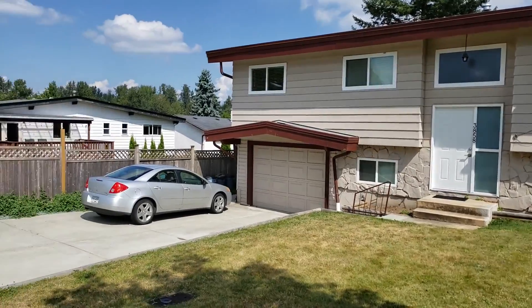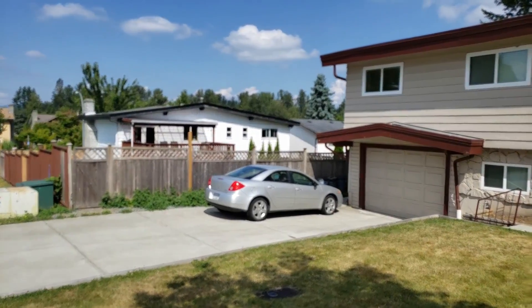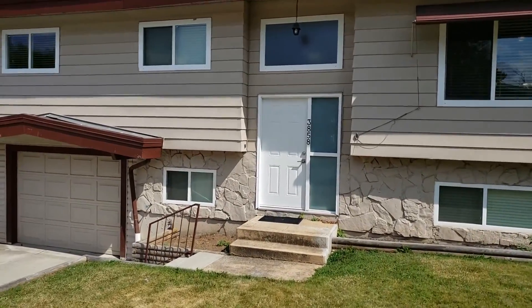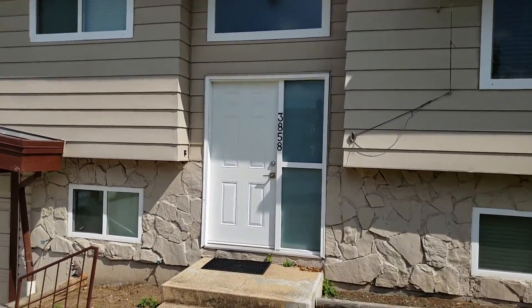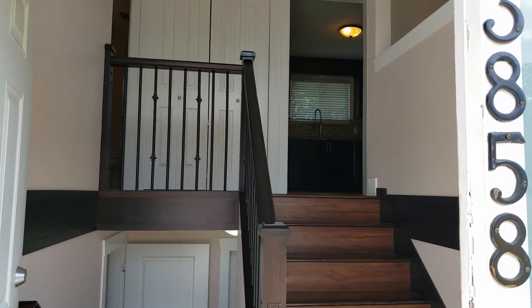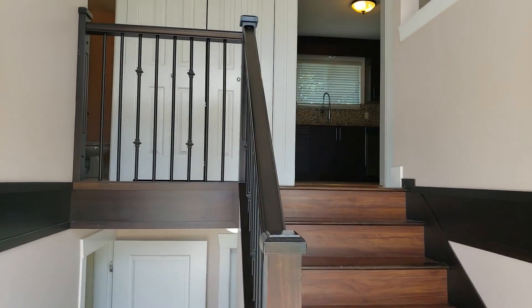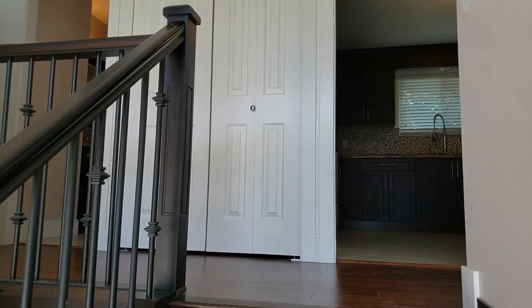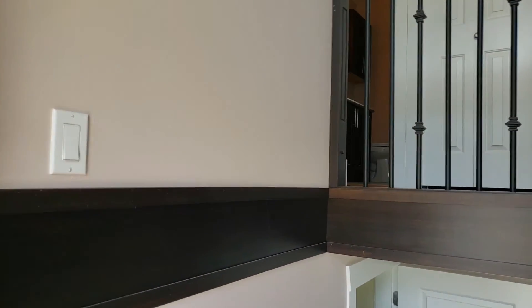This rental comes with two parking spots in the driveway as well as the single garage. The top level of the house is for rent currently and there is a tenant downstairs. As we come in the front door you see the stairs go up to the right, and there's a nice closet right there for your coats.